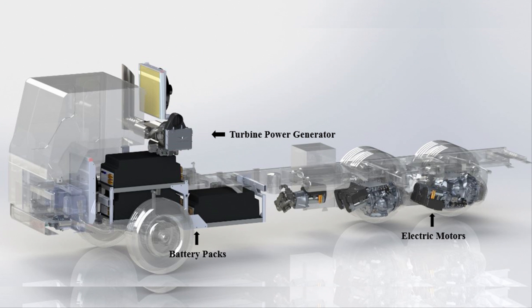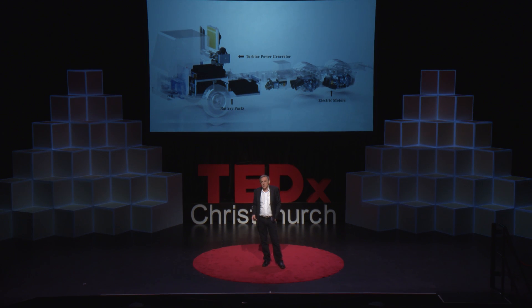Seventy years ago, turbines completely displaced piston engines in large aircraft. If you use a combination of turbines, batteries, and electric motors, you can transform the least fuel-efficient trucks and vehicles — the ones with the worst emissions — making them in some cases even cleaner than EVs. And you can save so much money by doing that that the economics are compelling, meaning the diesel engine is going to be completely displaced from those applications. I can't wait. Thank you.